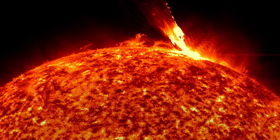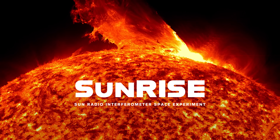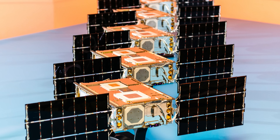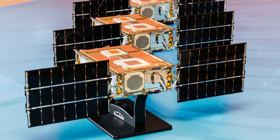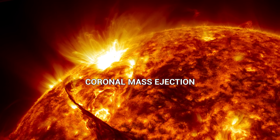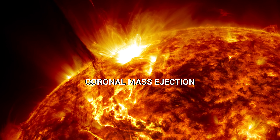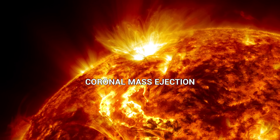SUNRISE is a mission that's going to help us understand solar temper tantrums. The Sun Radio Interferometer Space Experiment, or SUNRISE, is an array of six toaster-sized small sats that will work together to study solar activity. Currently the scientific community doesn't have a strong understanding of these coronal mass ejections. A coronal mass ejection is a violent eruption of material from the Sun's atmosphere or corona into interplanetary space.